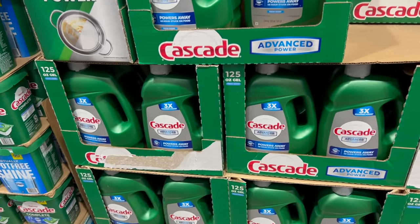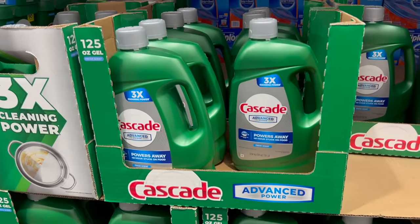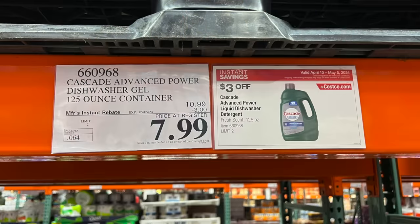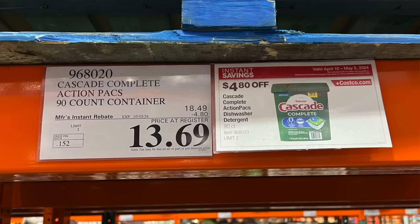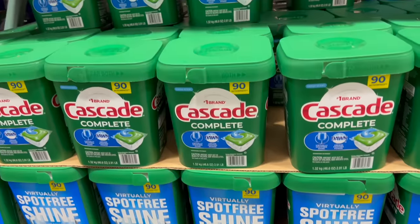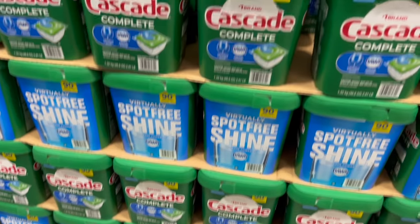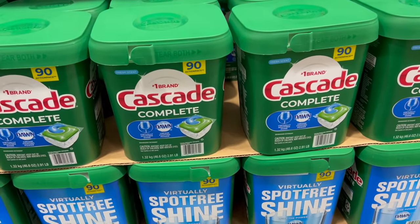There's Cascade for your dishwasher on sale right now through May 5th at Costco. The Advanced Power Gel, 125 ounce, will be $7.99 after taking $3 off. They've also got the tabs on sale — you get 90 tabs in the package, $5 off, dropping it from $18.49 down to $13.69. If you use Cascade, pick it up because it's a good deal.